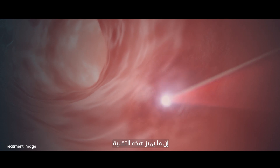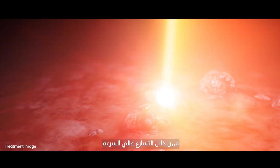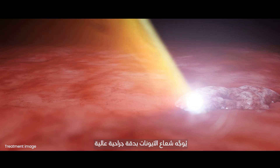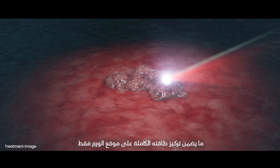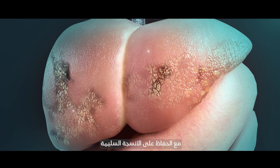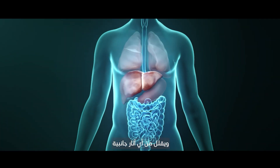What sets this technology apart is its unparalleled accuracy. Through high-speed acceleration and magnetic beam control, the ion beam is guided with surgical precision, ensuring that its full energy is deposited only at the tumor site, eliminating cancer cells while leaving healthy tissue virtually untouched and reducing any side effects.